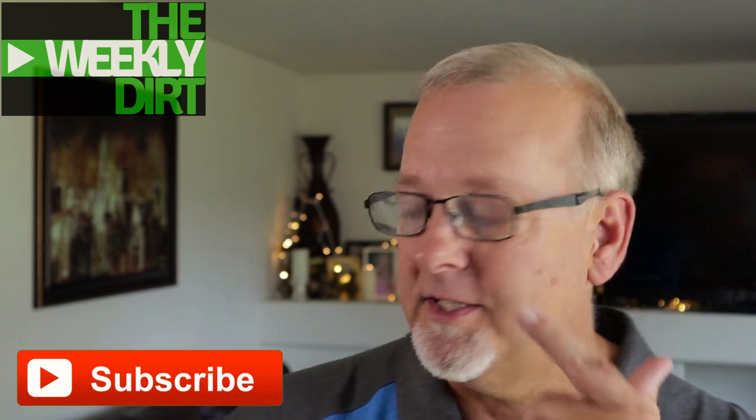Stay tuned for that. If you're not already a subscriber here at Adventures in Dirt, consider hitting that subscribe button — we'd love to have you as part of the family so you can stay current on everything going on in our metal detecting hobby. Great week of digging out there, I know things are hot, I hope you guys are staying cool.